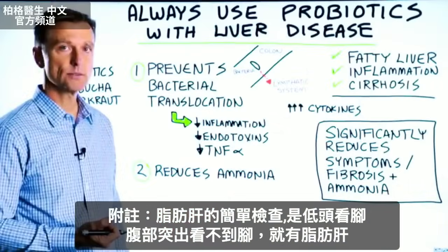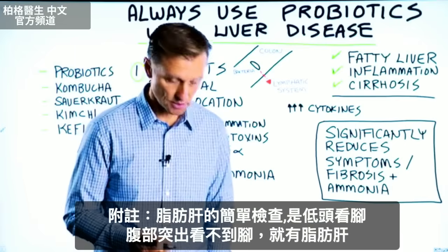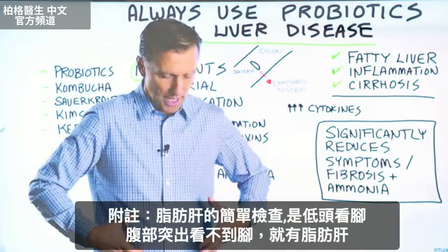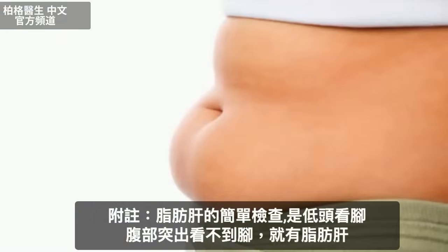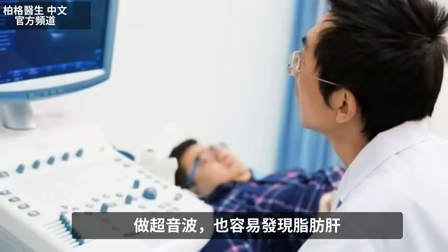One real simple way to know if you have a fatty liver is just to look down and see if you can see your feet, because if your belly is sticking out, you have a fatty liver. And an ultrasound will also pick it up very easily.